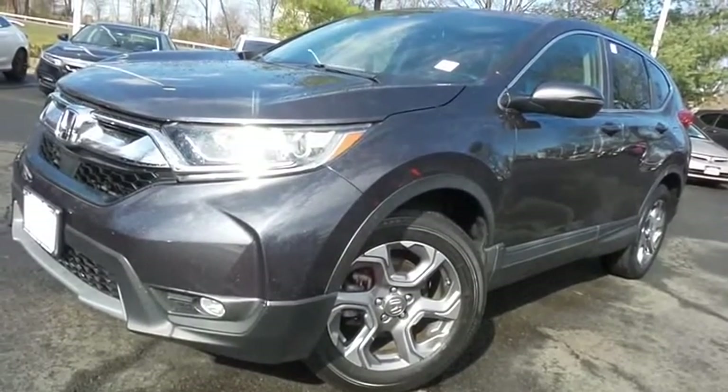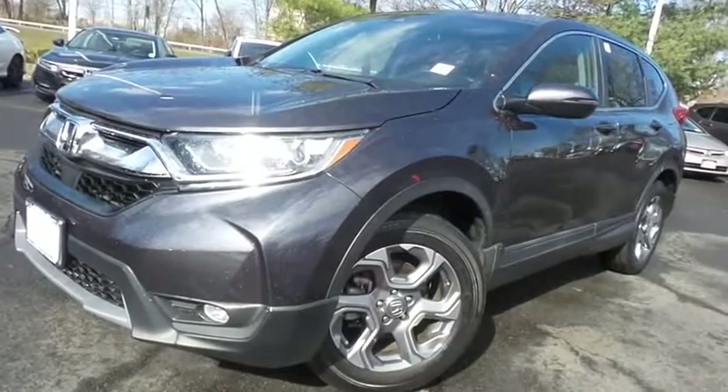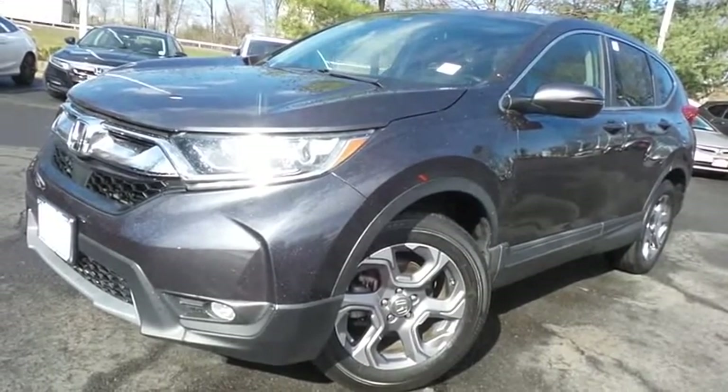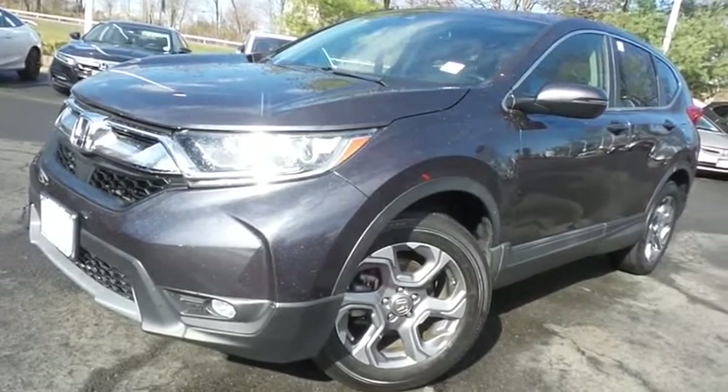The power liftgate closes with the push of a button. Come down to Honda of Nanuet today and test drive this gorgeous, like-new 2018 certified pre-owned Honda CR-V EXL all-wheel drive, with only 21,000 miles.